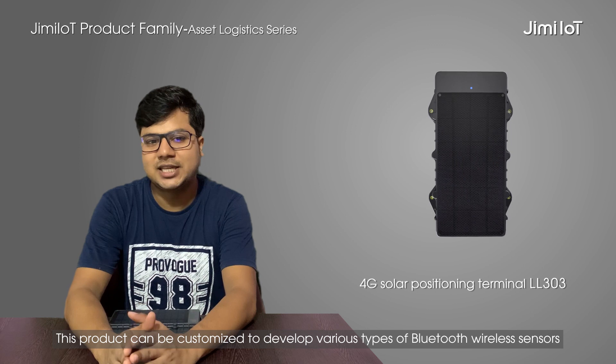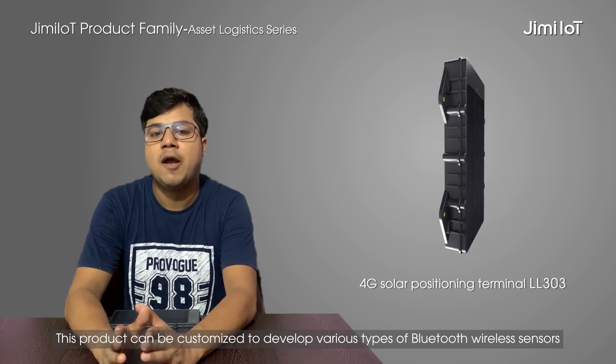The original intention of developing this product is to help enterprises realize data mission, visualization and intelligent management. This product can be customized to develop various types of Bluetooth wireless sensors according to its needs.